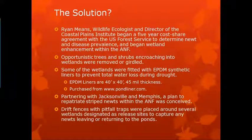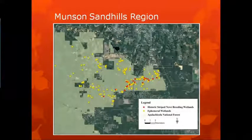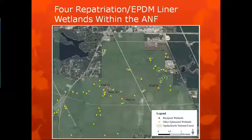Partnering with Jacksonville and Memphis, a plan to repatriate the striped newt was conceived. Drift fences with pitfall traps are placed around several of these wetlands, designated as release sites, to capture any newts leaving or returning to the pond. You can see the range map of the striped newt — this is the state of Florida and Georgia. That black and white dotted line down the middle separates the eastern and western clades. This is a picture of the Munson Sandhills region showing where historic striped newt breeding wetlands are, versus all of the ephemeral wetlands. And this is a close-up of where the release ponds were — we decided on four ponds.